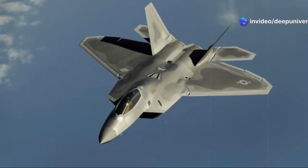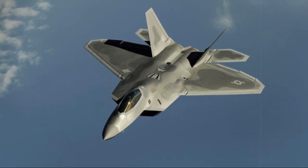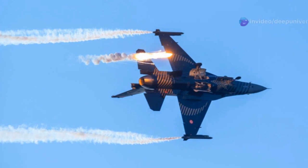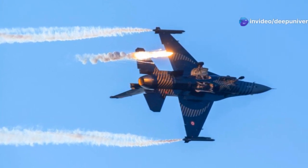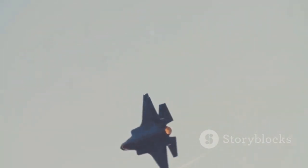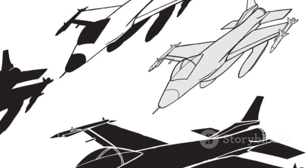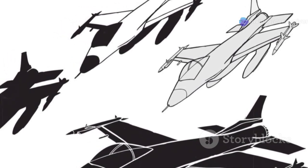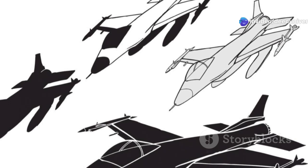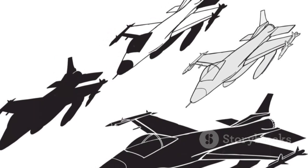Perhaps even more impressive is the X-44 Manta 2's supercruise capability, allowing it to maintain high supersonic speeds over long distances without afterburners. This conserves fuel and reduces the aircraft's heat signature — a significant advantage, as afterburners consume large amounts of fuel and generate substantial heat, making an aircraft easier to detect. Supercruise allows the X-44 Manta 2 to operate for extended periods at supersonic speeds, increasing its effective range and reducing vulnerability to heat-seeking missiles.